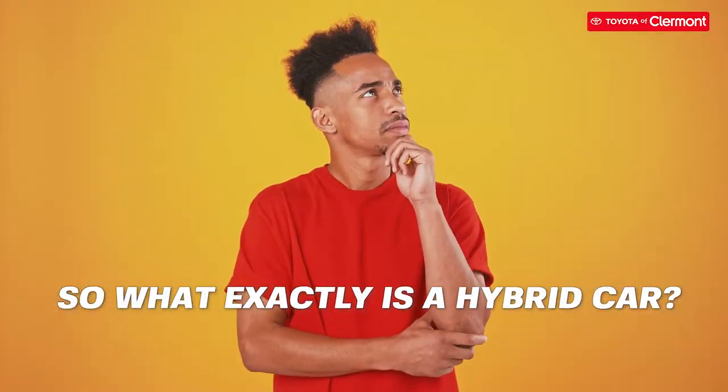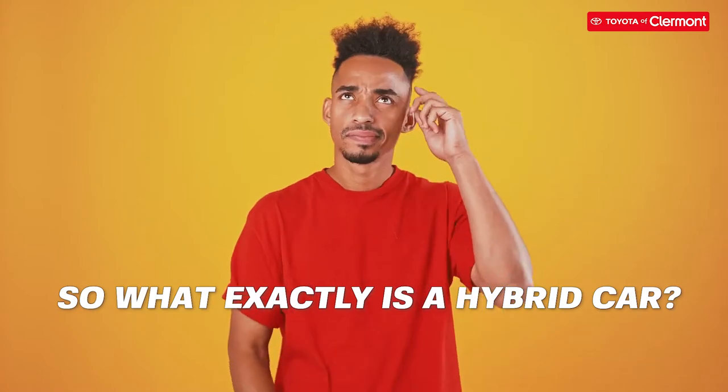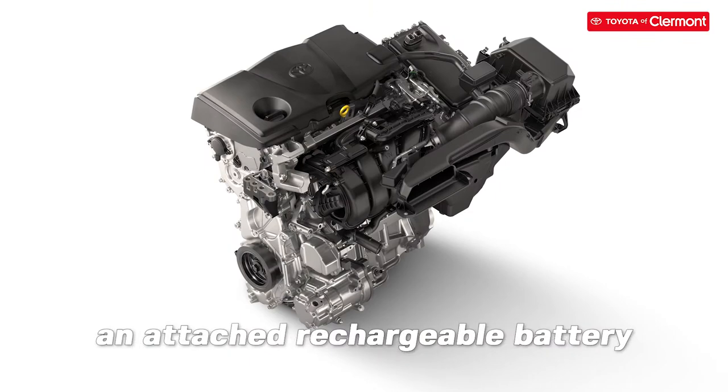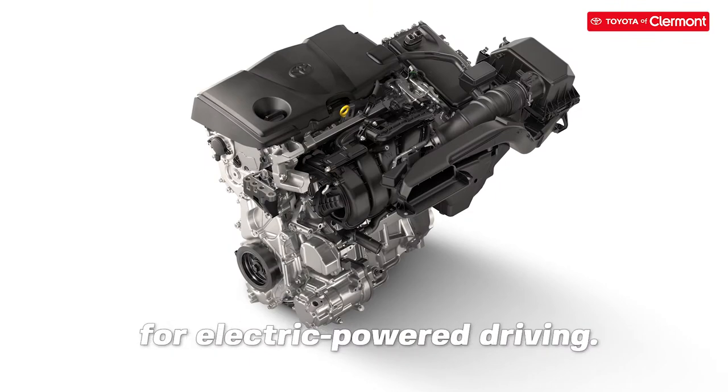So what exactly is a hybrid car? A hybrid car engine runs on both gasoline and an electric motor with an attached rechargeable battery for specifically electric power driving.